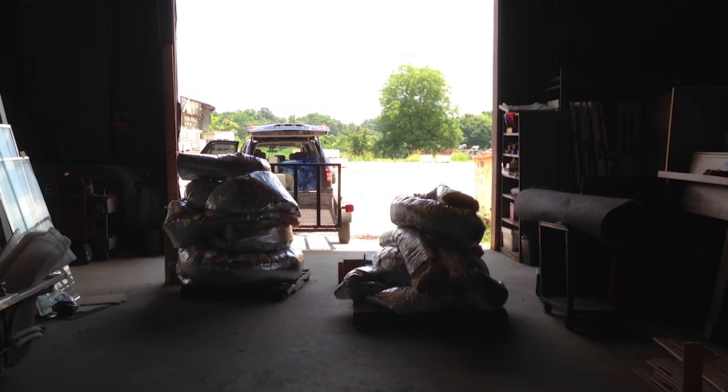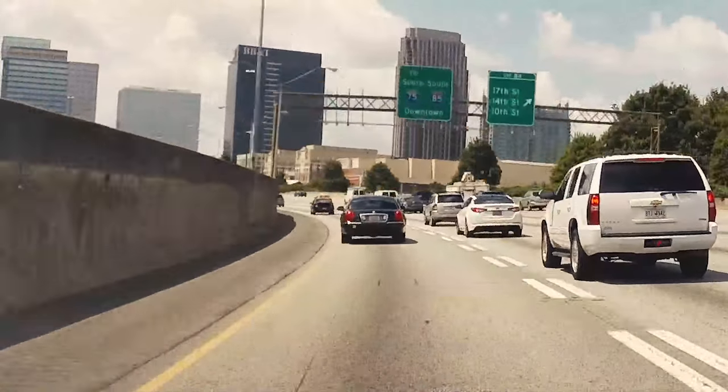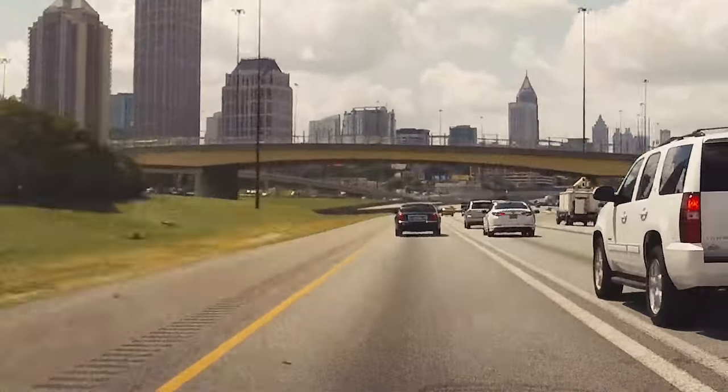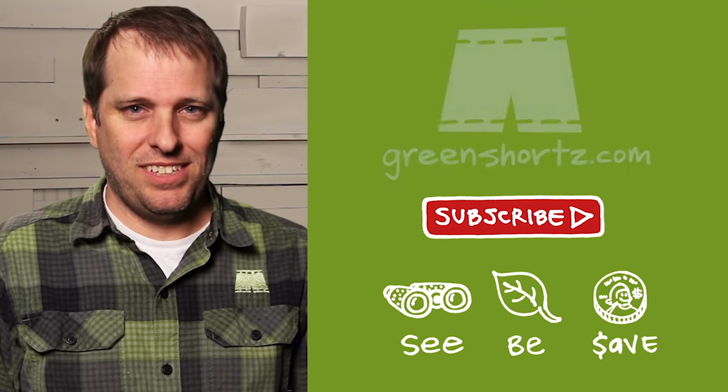I believe we all have an innate connection with living green that sometimes gets lost in the hectic nature of our lives. My mission is to reconnect you — to simply help you see green so you can be green. And as an added benefit, save a little green. Thanks for watching, and please subscribe for new videos every Saturday.